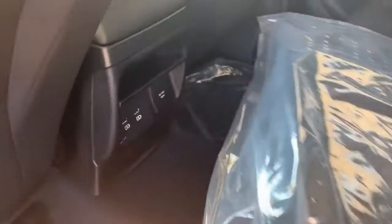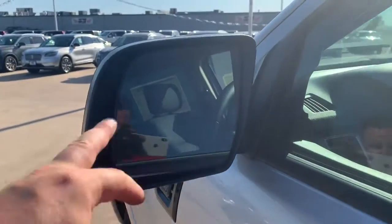Back here in the second row, you have your floor mats, a couple of USB ports and plug-ins. Over here on the driver's side, you get your BLIS blind spot monitor in the corner of the mirror right there.